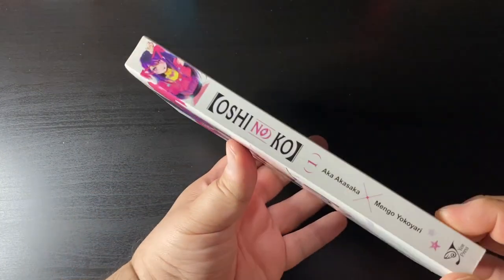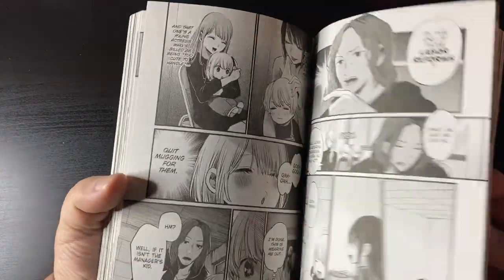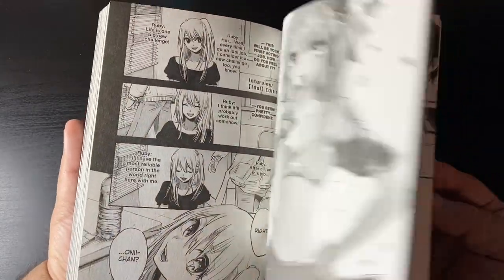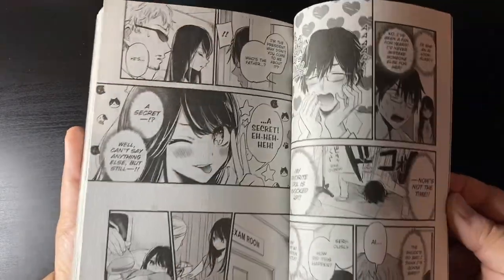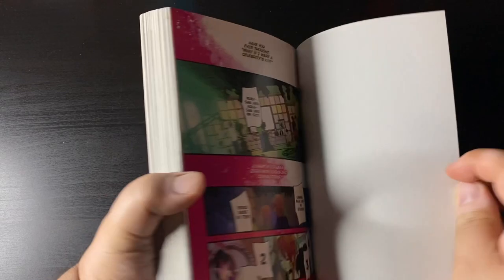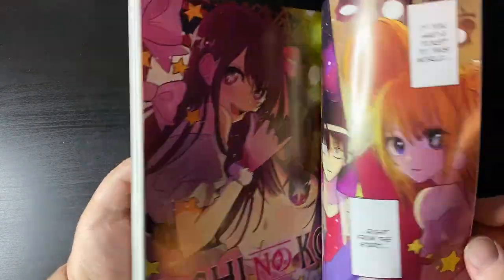Next up is Oshi no Ko volume one. I also did a first impressions video on this if you want to check it out on the channel. This is quite the experience — I knew how bonkers it was but I wasn't ready for what was going to happen in this first volume. It's a shame we gotta wait so long for volume two, but it's gonna be worth it. I really enjoyed it; it got better as it went along.